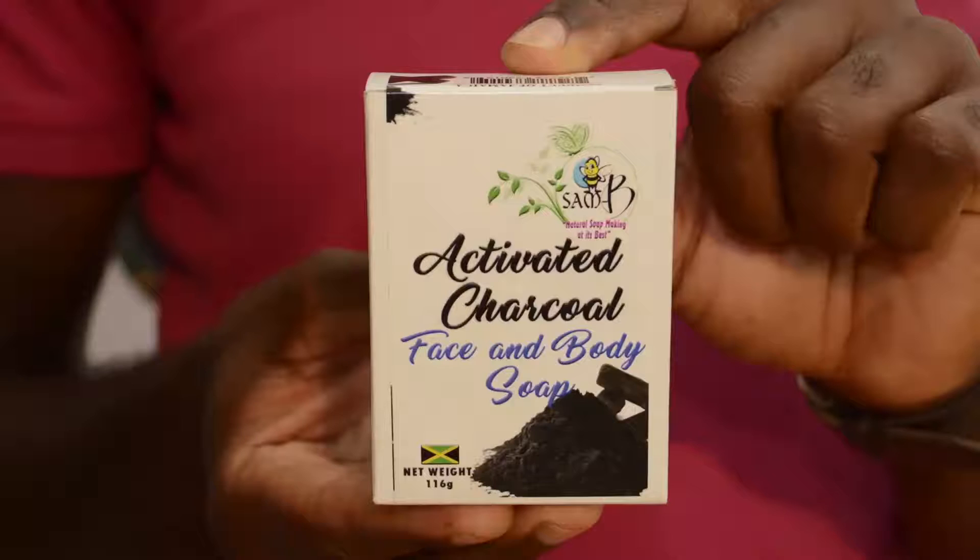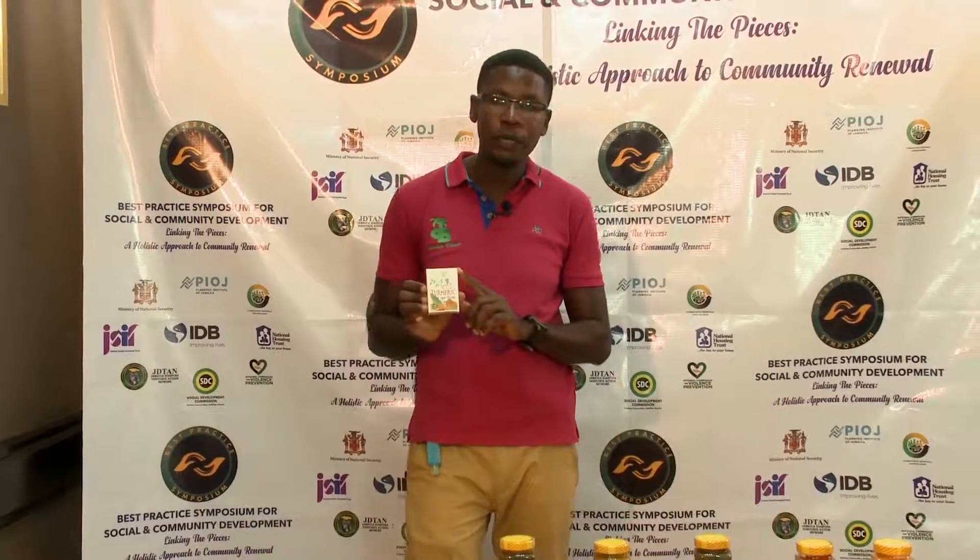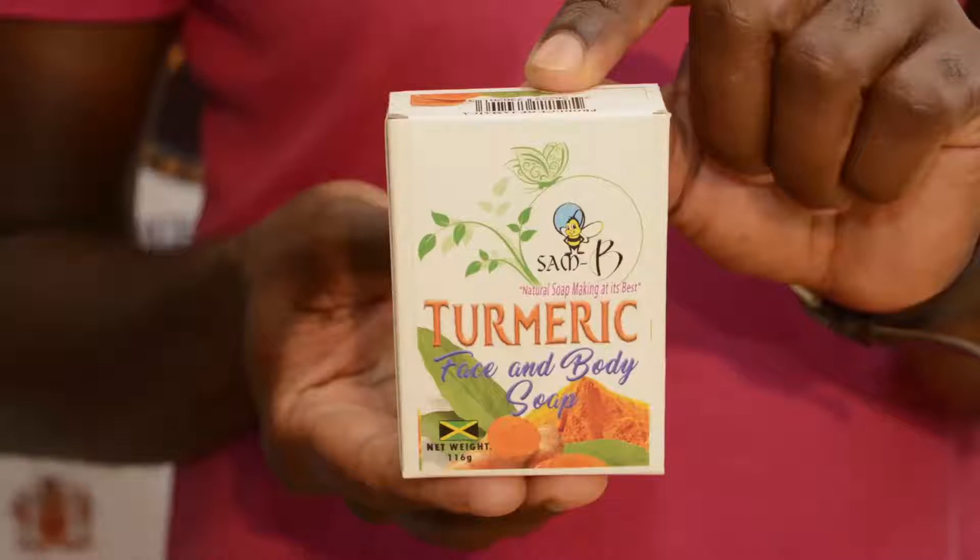You have the activated charcoal soap. You use it to wash your face, you can bathe with it — it gets rid of bumps and acne. The turmeric soap — turmeric can tone you, and ladies love this one because it gives them a natural glow.